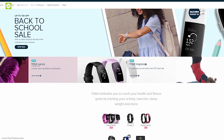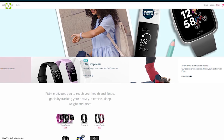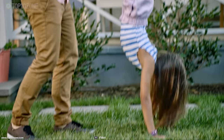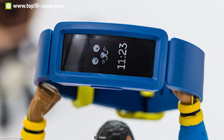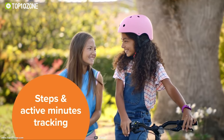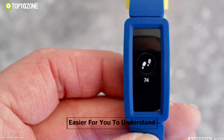Fitbit has been making fitness trackers for adults with perfection, and now they have brought the Fitbit Ace 2, an activity tracker for kids which makes family time more fun by helping them build healthy habits every day. It has a monochrome OLED touchscreen display which can display information such as total steps for the day and total active time with clarity.